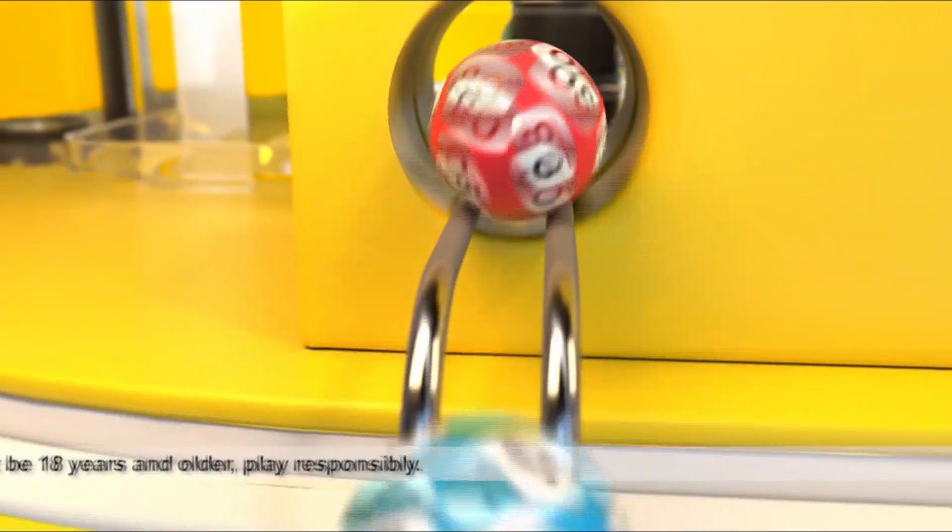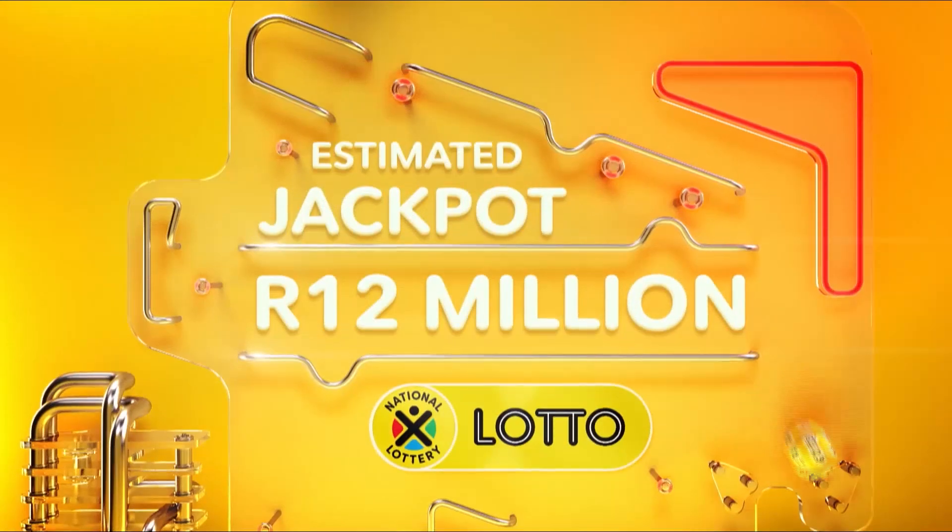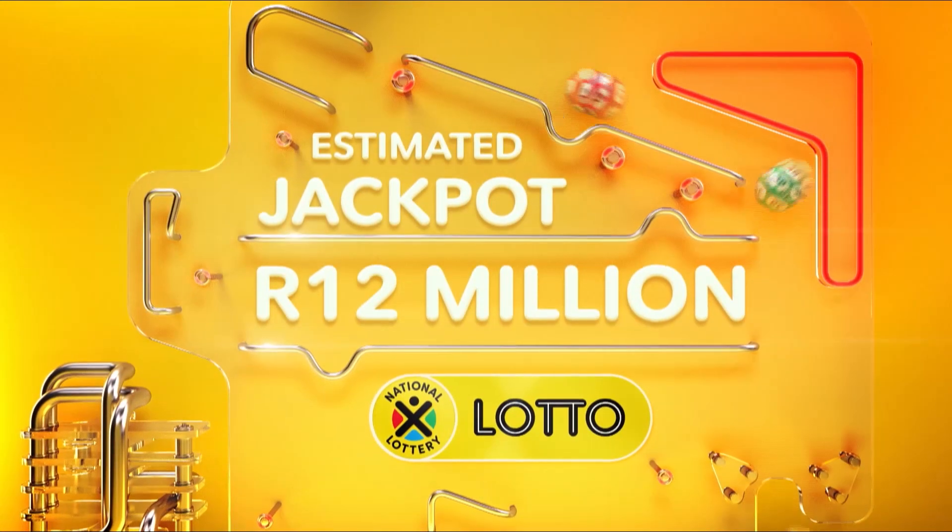Lotto, Lotto Plus One and Lotto Plus Two have millions of things to tickle your fancy. Get your tickets ready. We are about to find out what the Lotto winning numbers are.